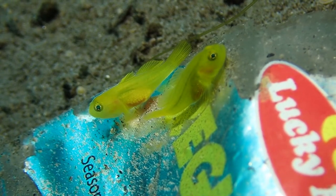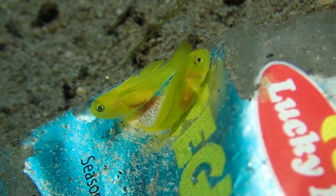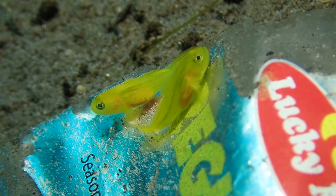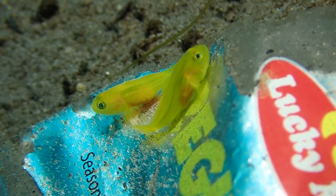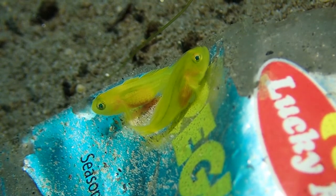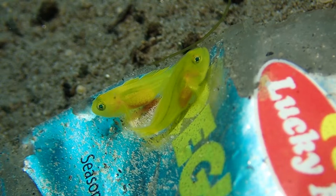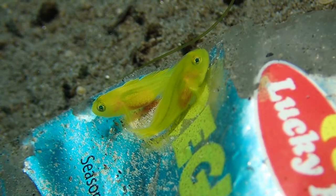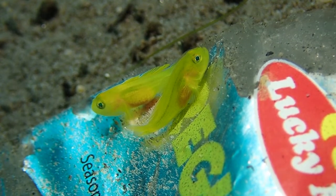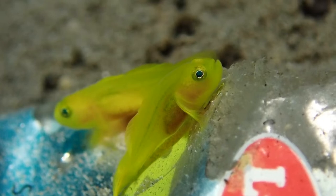On the topic of ocean plastic: these two gobies, which are Lubricogobius exiguus, are probably a mated couple and they live on a piece of plastic from an instant soup container. These days, even in a relatively pristine area, you will find plastic in the ocean. Some deep dives into the Philippine Trench have found ocean plastic at 10,000 meters. These gobies take advantage of this piece of plastic because it's a hiding place and a solid surface.